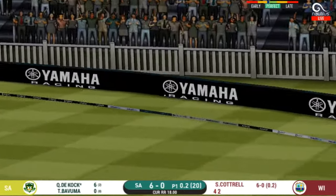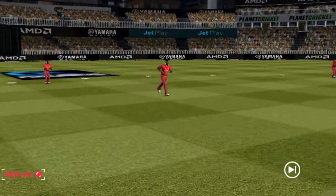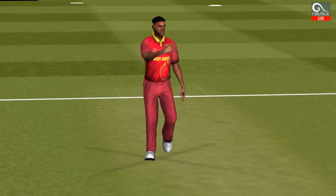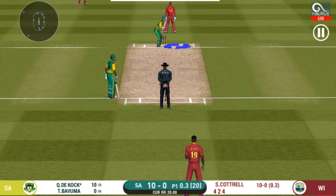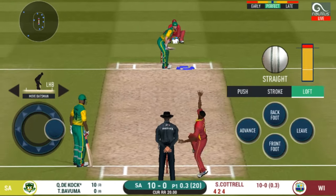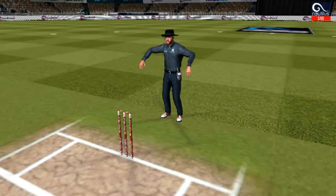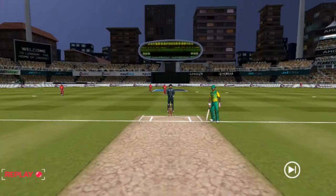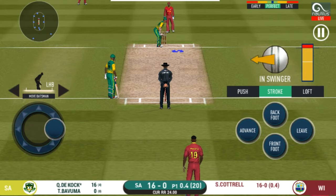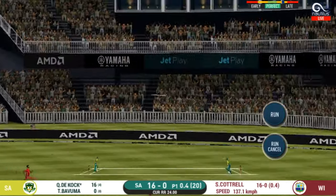That is in the air and in the gap as well, goes for four. That was a pretty ordinary delivery, got what it deserved. He seems to have carried his form from the last match. Straight up in the air and that's a six! He's got a wide range of shots — what is he going to do next? He has found the gap, that is a boundary.